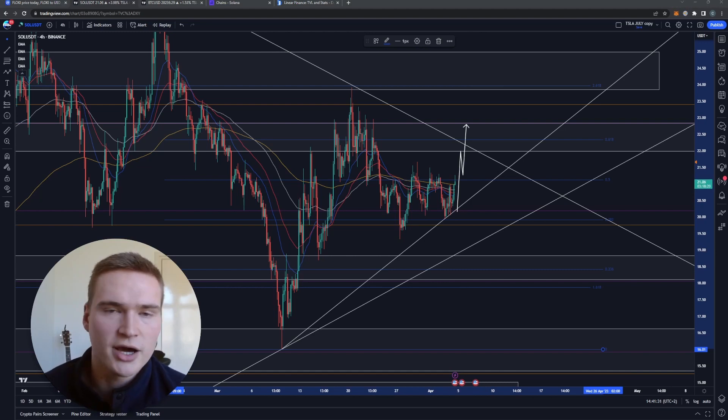I'll keep you updated — I monitor it closely myself as well. But for now this is my analysis and my take on Solana. Thank you for watching, take care and bye.